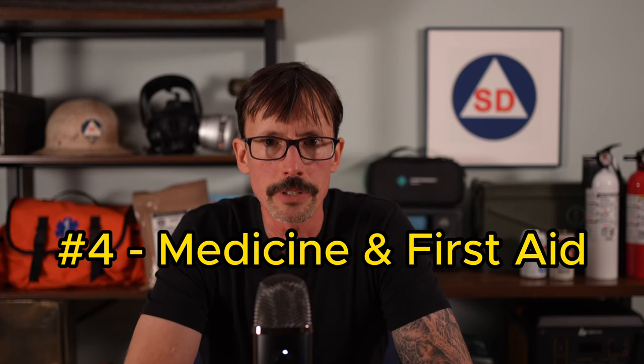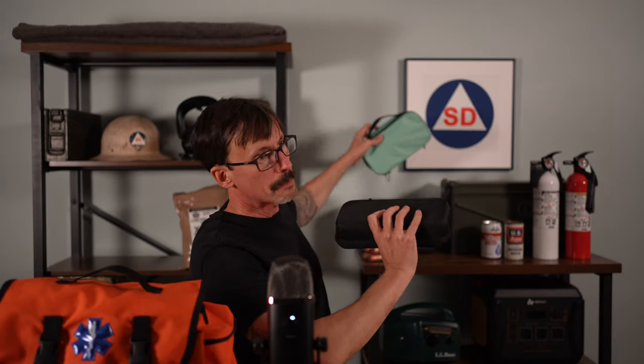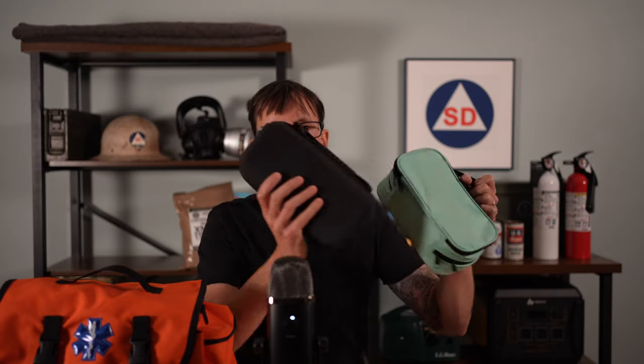Number four: medicine and first aid supplies. Keep a first aid kit and learn how to stop bleeding. First aid supplies should include all the basics — bandages, aspirin, that sort of thing — and also any unique emergency supplies you might need, such as EpiPens. Antibiotics might also be needed, and there are a variety of companies now offering what we can call prescription-free antibiotics; they're not technically prescription free, but you can get them online by completing a questionnaire.